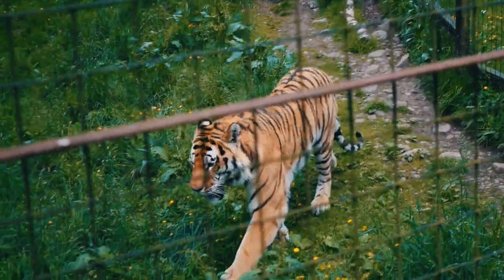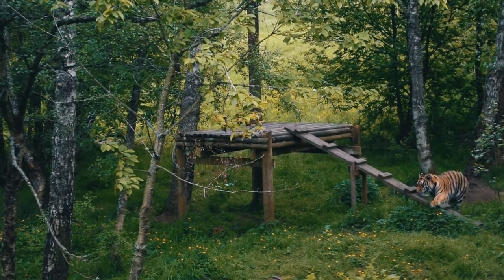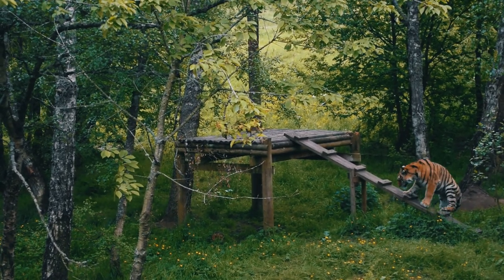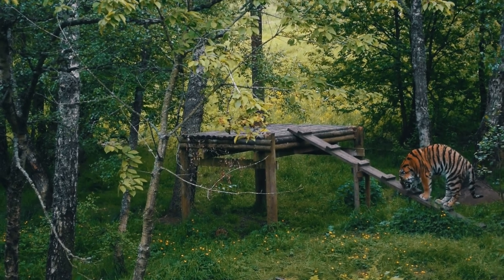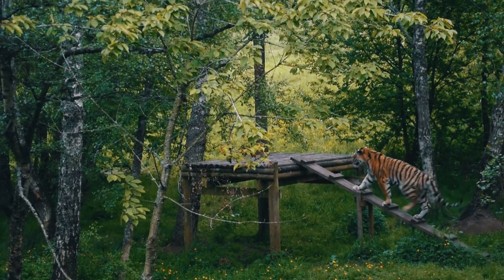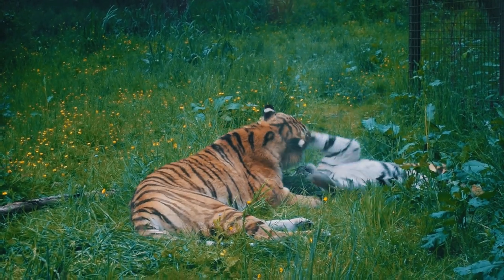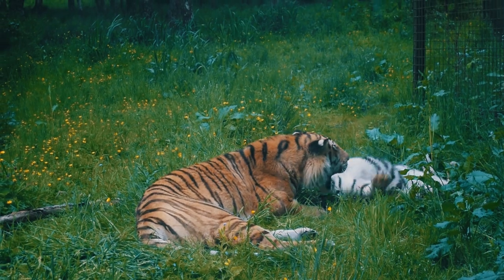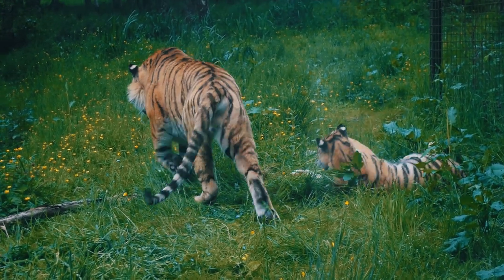These particular tigers are called Amur tigers — they are the largest of all the big cats. They used to be known as Siberian tigers but were renamed in the 1990s as they had sadly long disappeared from Siberia. You can only find them now in isolated populations around the Amur River valley in the far southeast of Russia and on the northeast border of China.